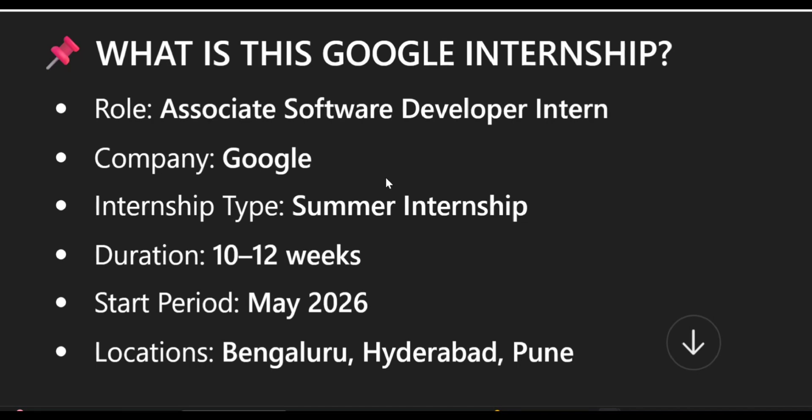Firstly, what is this Google internship about? The role which you get in this Google internship is Associate Software Developer Intern. The company, as we already know, is Google. The internship type is a summer internship with a duration of 10 to 12 weeks — basically 3 months or less — and the start period is May 2026. Locations are Bangalore, Hyderabad, and Pune.